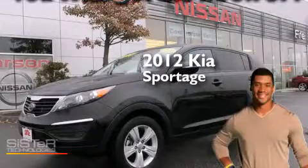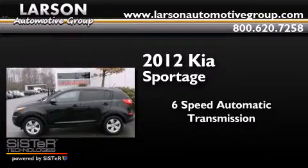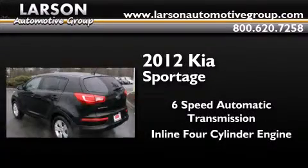This is a 2012 Kia Sportage. This crossover has a 6-speed automatic transmission and an inline 4-cylinder engine.